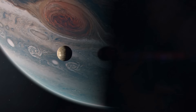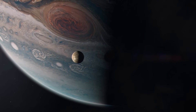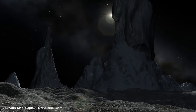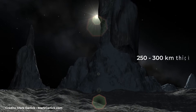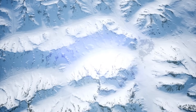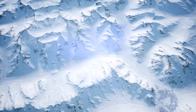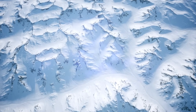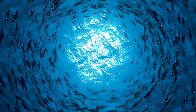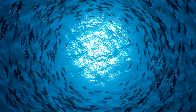An internal ocean in Callisto is more likely if the water contains a small amount of ammonia or other antifreeze. In this case, the layer of water plus ice beneath the surface of Callisto could be between 250 and 300 km thick. Since astronomers discovered that Callisto possessed an internal ocean, there has been increased interest in studying this icy world. Water is one of the primary resources for life to emerge, so if there is water in Callisto, it may also have extraterrestrial life forms — or not.